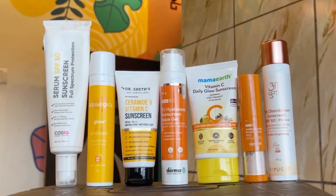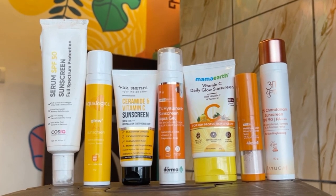Hey loveys, welcome back to my channel. I am Suresh Chilatta and in this video I am going to show you the best sunscreens for this summer, all under Rs. 500. So let's get started with the video.